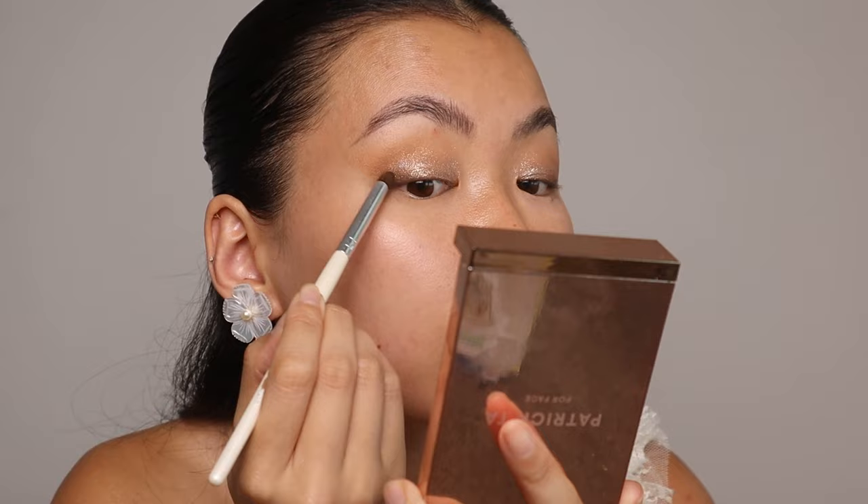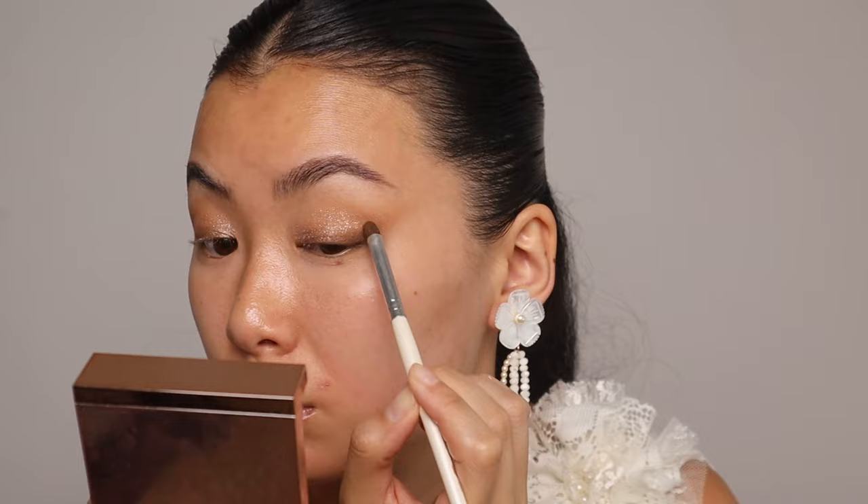I had to do the shimmer shadow before my base makeup because it does have some fallout — but look how pretty that is. Going back in with my smaller brush, just darkening up the brown matte and really focusing the darker matte towards the outer corner. It doesn't close the eyes — eyes are halfway done.